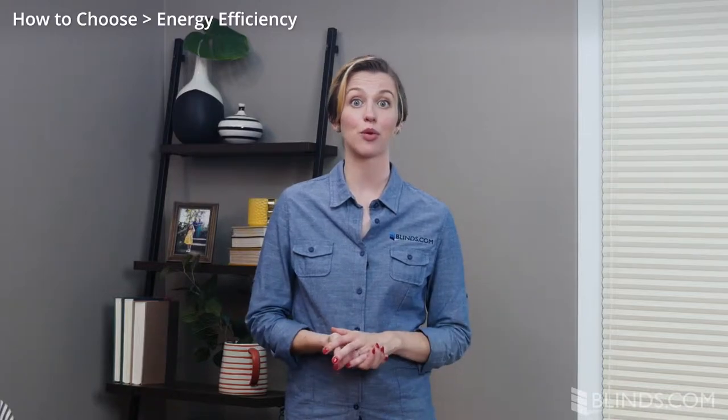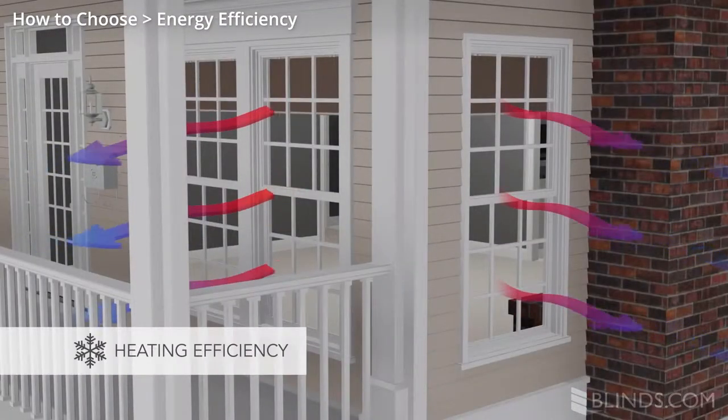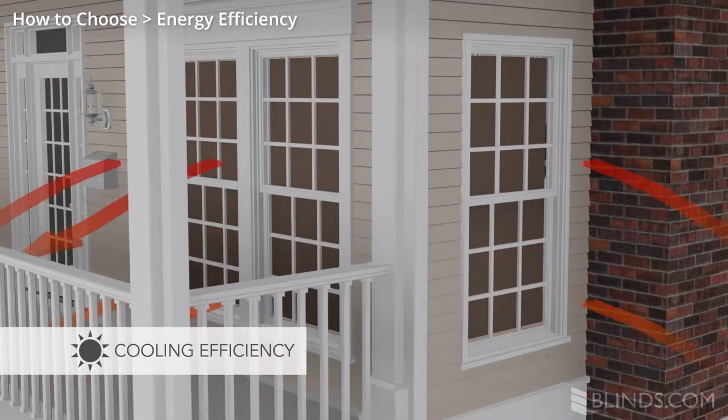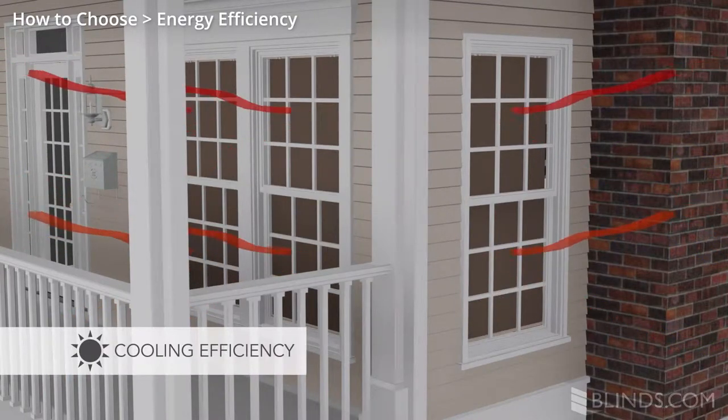Whether it's cold or hot outside, the right blinds and shades can prevent the loss of inside air to the outside. This means lower energy bills and a more comfortable environment inside. Window treatments make an even larger impact on homes with older windows.